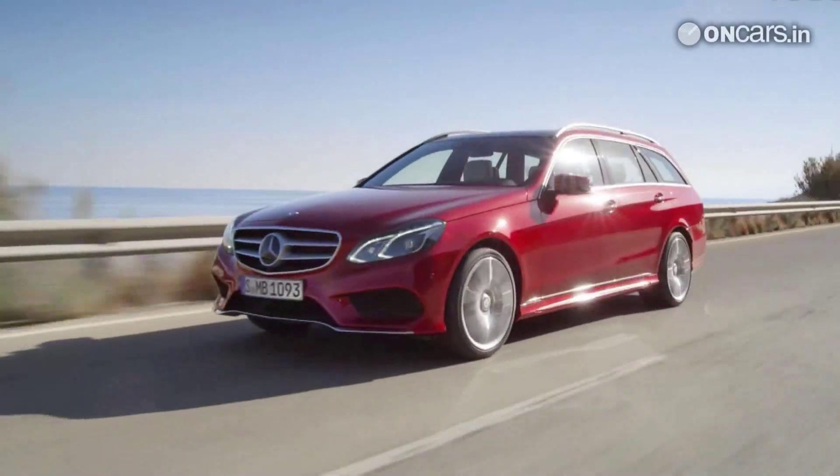2013 Mercedes-Benz E-Class officially revealed. After tons of spy shots, teaser videos and leaked images, the 2013 Mercedes-Benz is finally revealed by the German manufacturer.